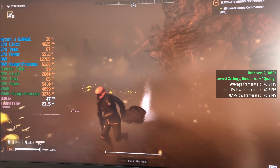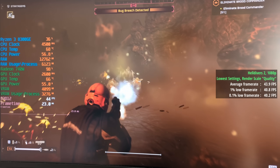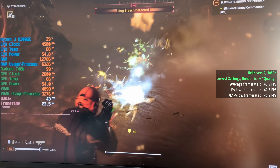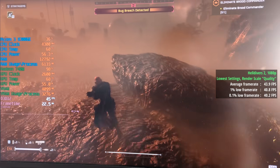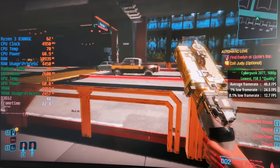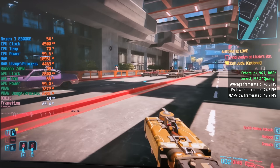For Helldivers 2 with the lowest settings and render scale set to quality, we saw 44 frames per second, a 1% low of 41, and a 0.1% low of 40 — a very consistent result, as always for Helldivers 2.